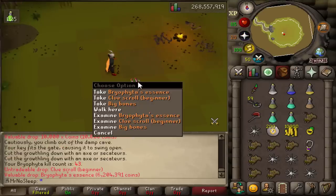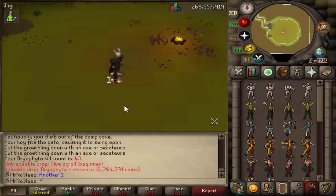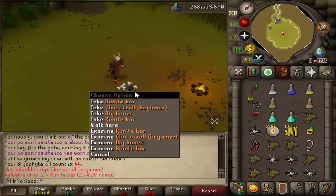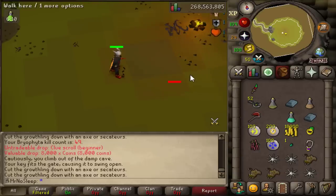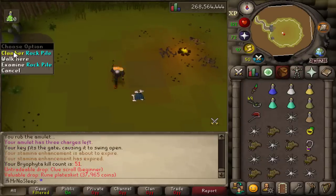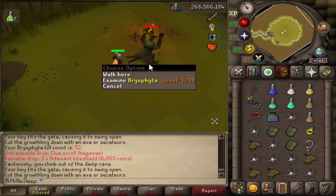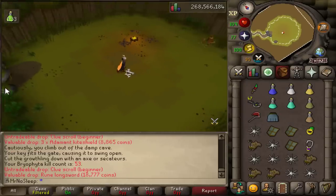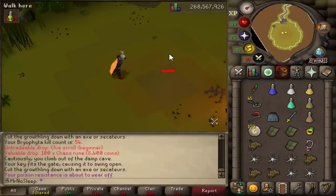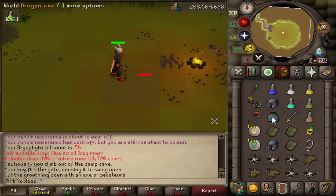At kill count 43, I received my second Bryophyta essence — already at 12.5 mil in price check and not even halfway through. RNG definitely plays an important role in getting that essence drop, but you'll still make decent money from normal drops — lots of runes, rune weapons and armor, additional mossy keys from Bryophyta himself, adamant kite shields, and the beginner clue. I'm saving the beginner clues for a future '1,000 beginner clues' video. Doing clue scrolls on the iron man is more of a hassle, and there's no beginner clue reward that would significantly benefit my account right now.